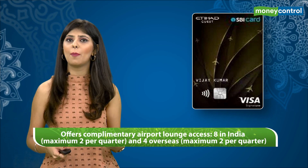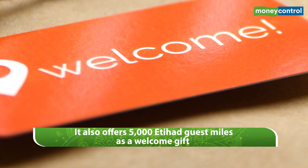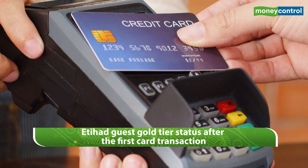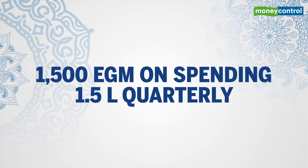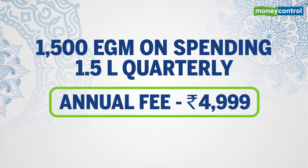The Etihad Guest SBI Premier Credit Card offers complimentary airport lounge access — 8 in India and 4 overseas. It also offers Rs 5000 Etihad Guest miles as a welcome gift and complimentary Etihad Guest Gold tier status after the first card transaction. The customer gets Rs 1500 Etihad Guest miles on spending Rs 1.5 lakh in a calendar quarter. The annual fee for this card stands at Rs 4999.